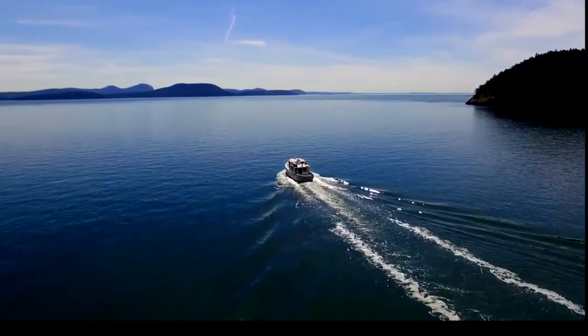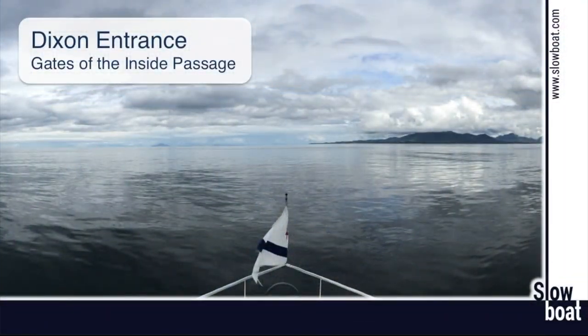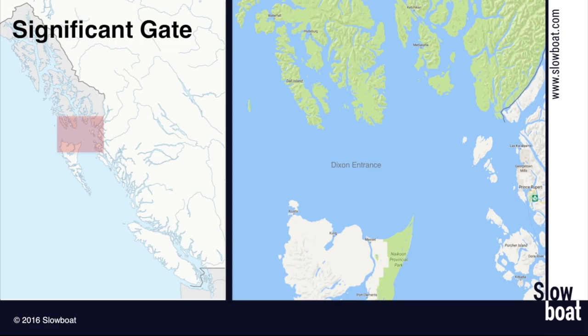I'm Sam Lansman from SlowBoat.com and I'm Laura Domila from SlowBoat.com. Today we'll be talking about Dixon Entrance. Dixon Entrance is the last of the significant gates of the Inside Passage. You're exposed to the Pacific Ocean here so you get swells plus wind waves. It's really the dividing line between Canada and the United States.